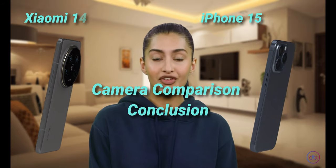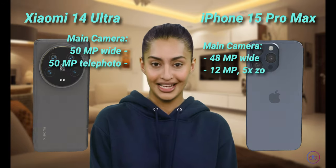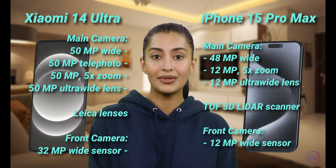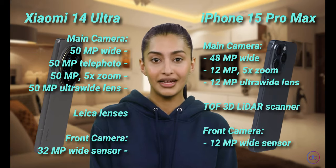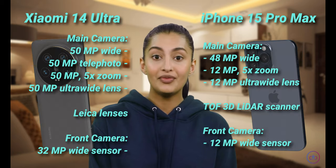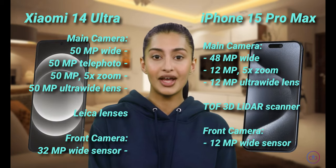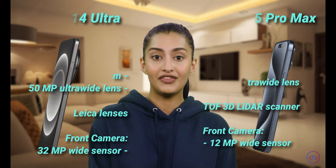The Xiaomi offers a more versatile camera system with its quad setup, providing higher resolution photos and a range of photographic capabilities. While the iPhone delivers excellent quality, especially in video stabilization and depth sensing with its LiDAR scanner, Xiaomi leads in sheer versatility and photo resolution.